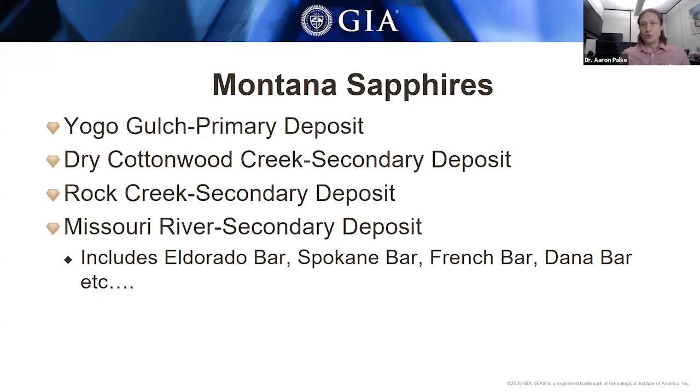The Yogo sapphires are really distinct from the other deposits in their gemological properties and many other characteristics. The secondary deposits — Dry Cottonwood Creek, Rock Creek, and Missouri River — generally share a lot of similar gemological properties, chemistry, and geological formation conditions. So we tend to consider these three deposits as a group of secondary Montana sapphires.